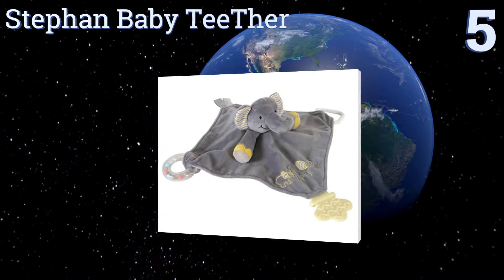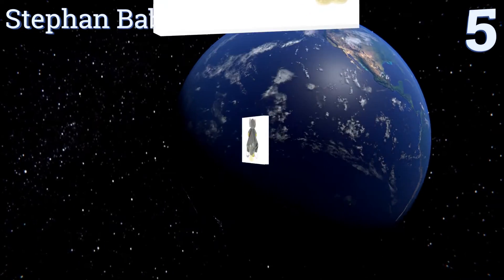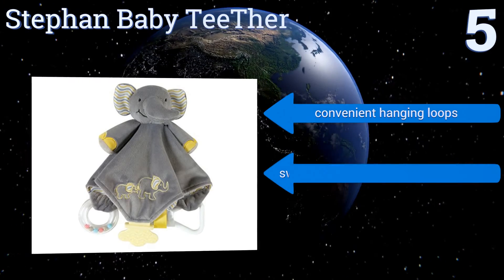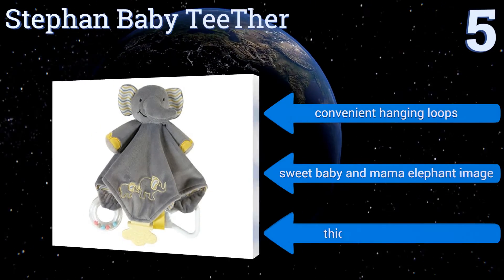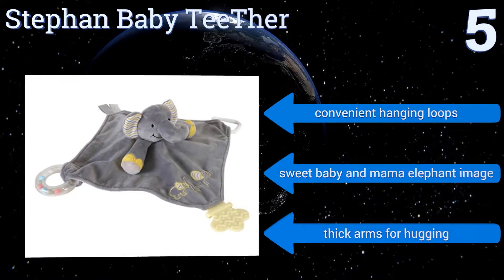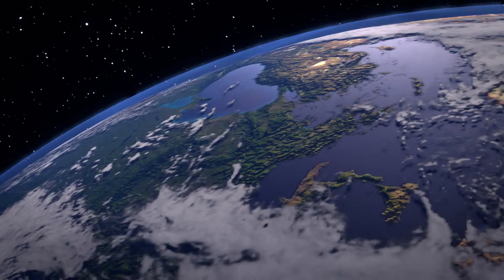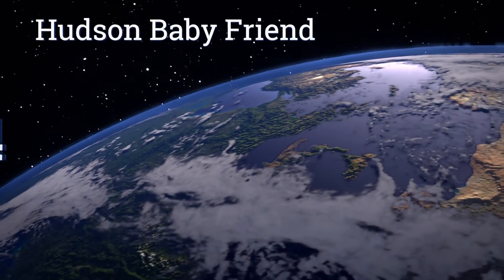Halfway up our list at number five, rather than letting your teething infant gnaw up the edges of his favorite blankie, get the Stefan Baby Teether. It has three chew toys with different shapes and textures built right into it to give your little one something to chomp on for hours. It features convenient hanging loops, a sweet baby and mama elephant image, and thick arms for hugging.